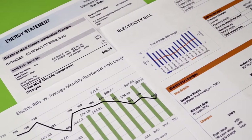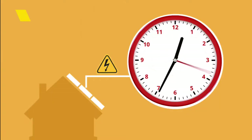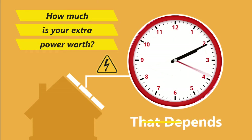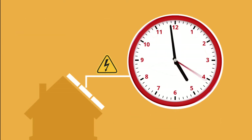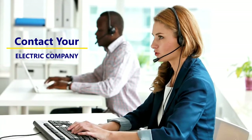California utilities require solar customers to be on a time-of-use rate plan. With time-of-use plans, the amount you get paid for your solar credits depends on what time of day you send the power back to the grid. Each utility has different rates and metering programs. Check with your local electric company to find out how their solar program works.